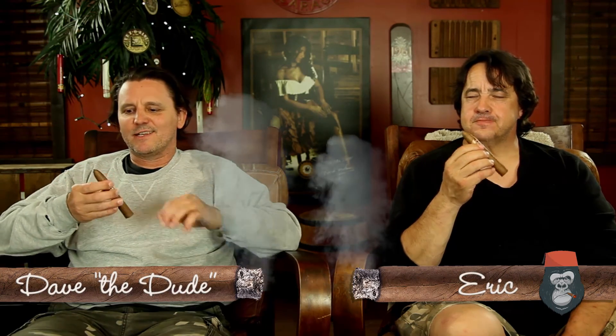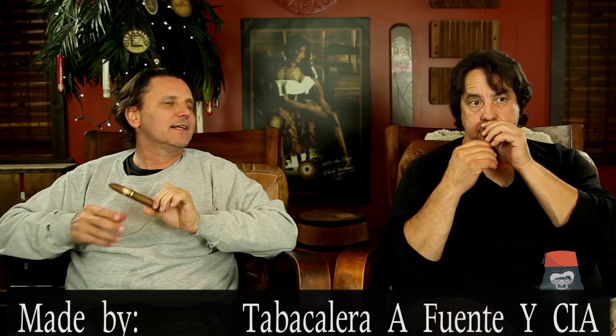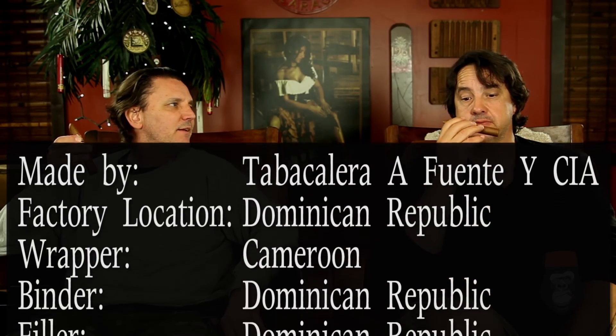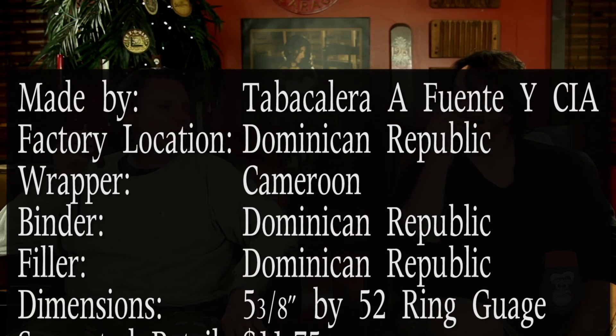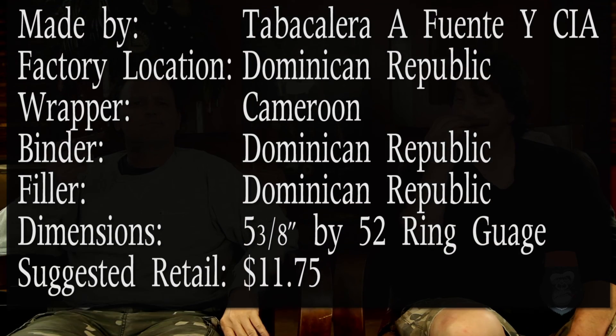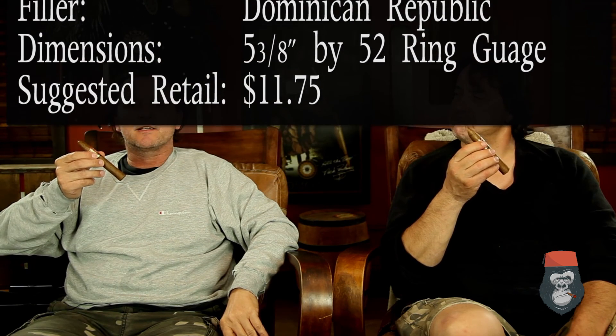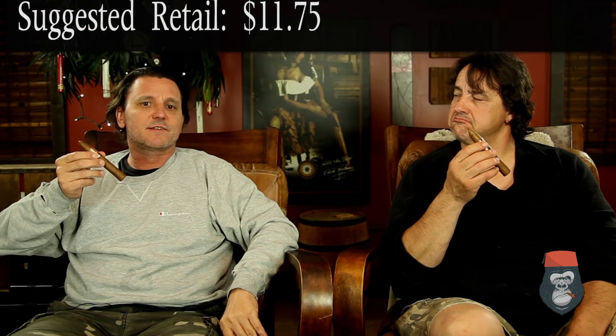Welcome to the Smoking Gorilla Lounge. I'm Eric and I'm Dave, and tonight we're going to be reviewing the Arturo Fuente Don Carlos Bellicoso from Tabacalera Fuente y Silla in the Dominican Republic. Wrapper is Cameroon, Dominican Republic filler and binder. It's five and three-eighths by 52, at $11.75 — a little pricey, but it's in the upper echelon of cigars we review.